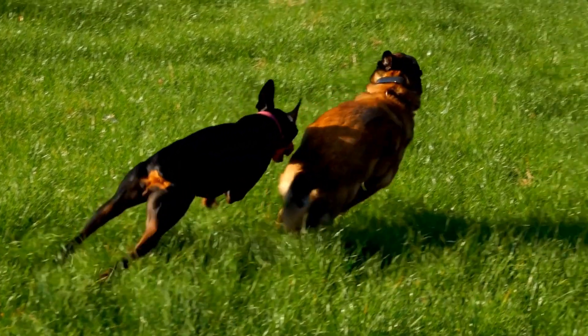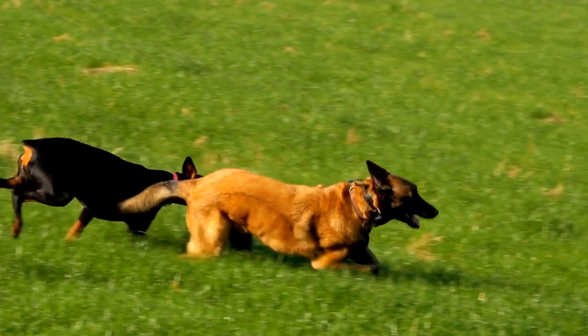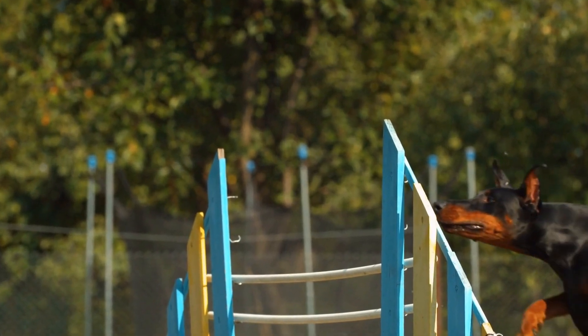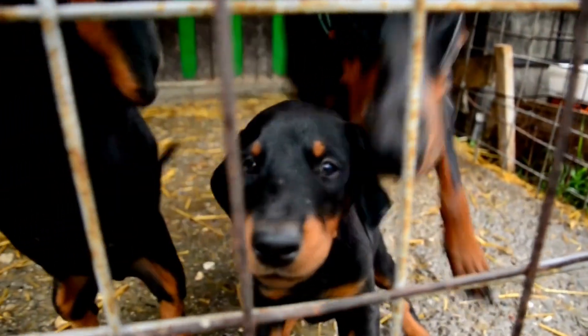Four: build confidence with straw bales. The maze of straw bales is a key feature of barn hunt trials. Gradually introduce your Doberman to these obstacles, allowing them to explore and navigate through the bales. This process helps build their confidence and prepares them for the actual hunt.